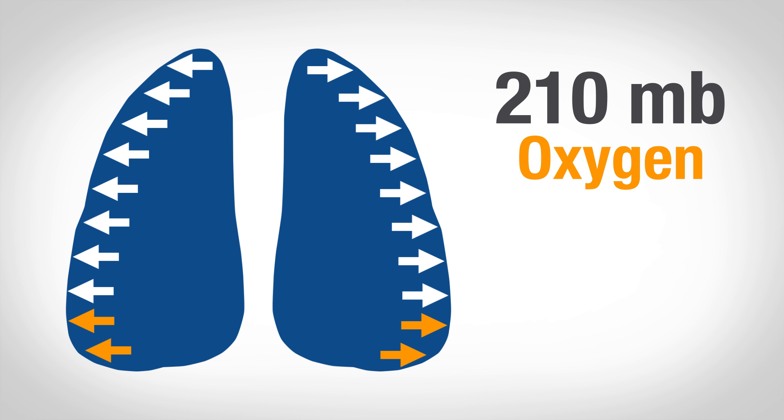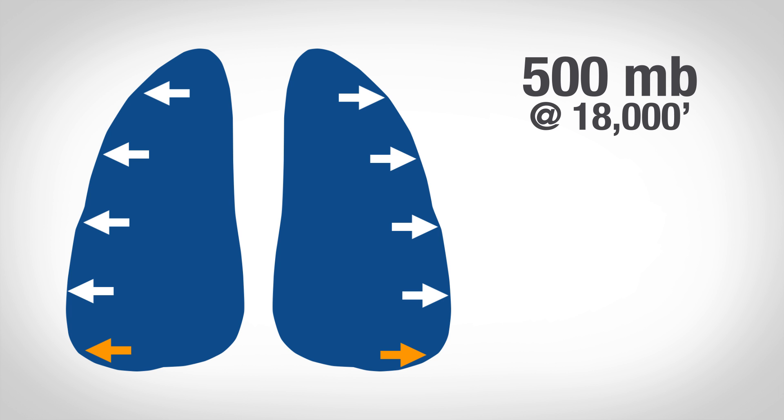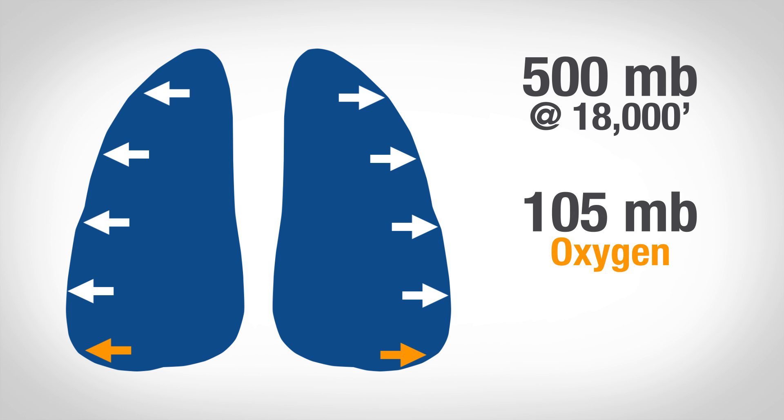As you climb, your total pressure decreases. And at 18,000 feet, you've got roughly half of the pressure you had at sea level. So your total pressure is down to 500 millibars, and your oxygen partial pressure goes down to 105 millibars. The problem is, that's not enough to keep you alive.